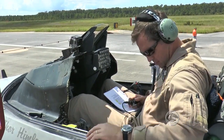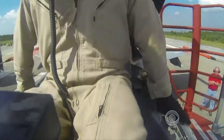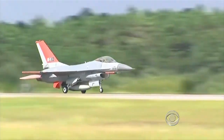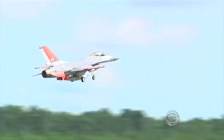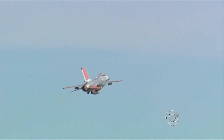A pilot runs through his pre-flight checks on an F-16 jet fighter, then climbs out. The canopy comes down, and the F-16 takes off without him. It happened last week at Tyndall Air Force Base in Florida, and although unmanned aircraft are everywhere these days, it still makes you do a double take.